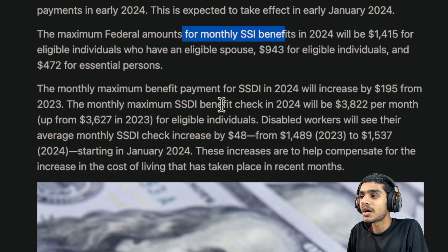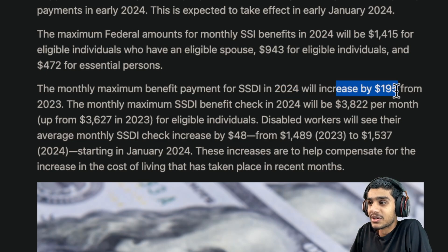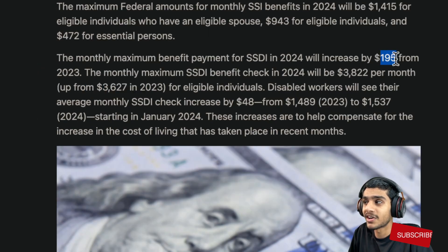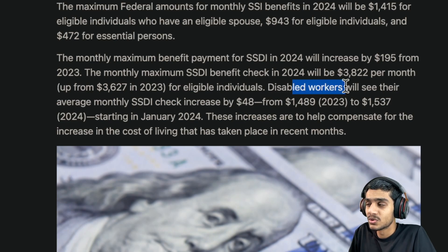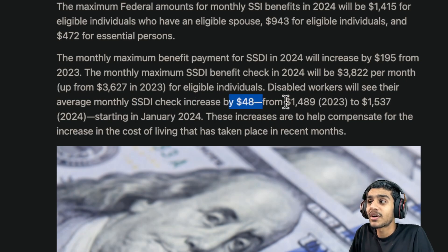Talking about SSDI benefits in 2024, those will increase by $195 from 2023. The monthly maximum benefit check in 2024 will be $3,822 per month — remember, that's $195 more. For disabled workers, the average monthly SSDI check will increase by about $48, going from $1,489 to $1,537 in 2024.